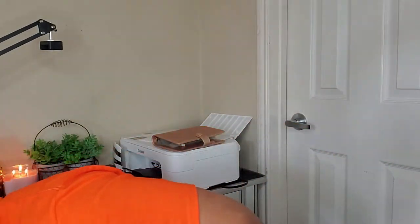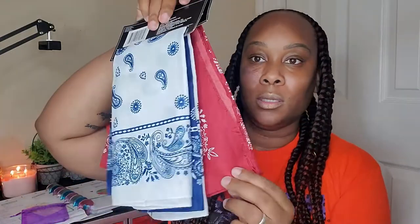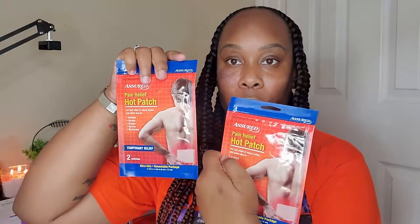I got diabetic socks because sometimes the circulation in my legs is not that good and I want to try these out — plus they were a dollar, so if they don't work I don't feel like I lost anything. I bought bandanas for my head, got them in red, white, and blue. I also got hot patches for your back — I'm going to try these tonight. It says for arthritis, strains, bruises, sprains, and backaches, and you get two patches. If they work, they're just a dollar so I'll buy more; if not, I won't feel like I lost my money.